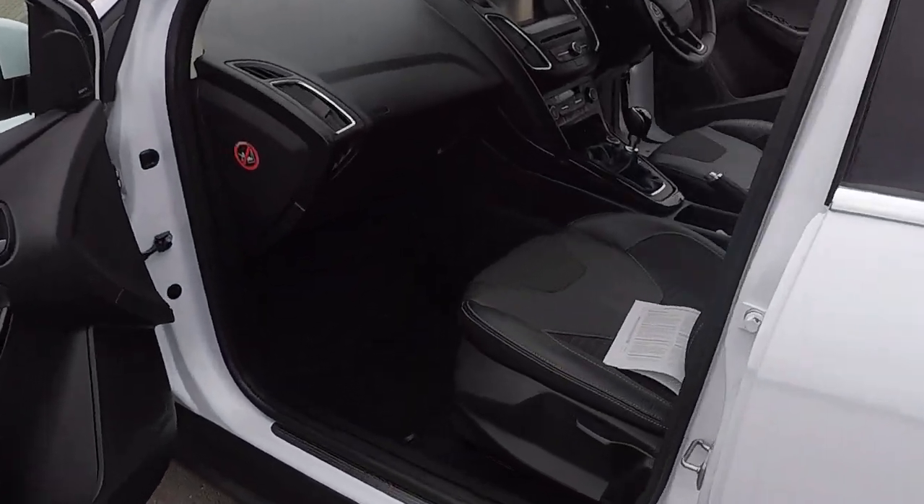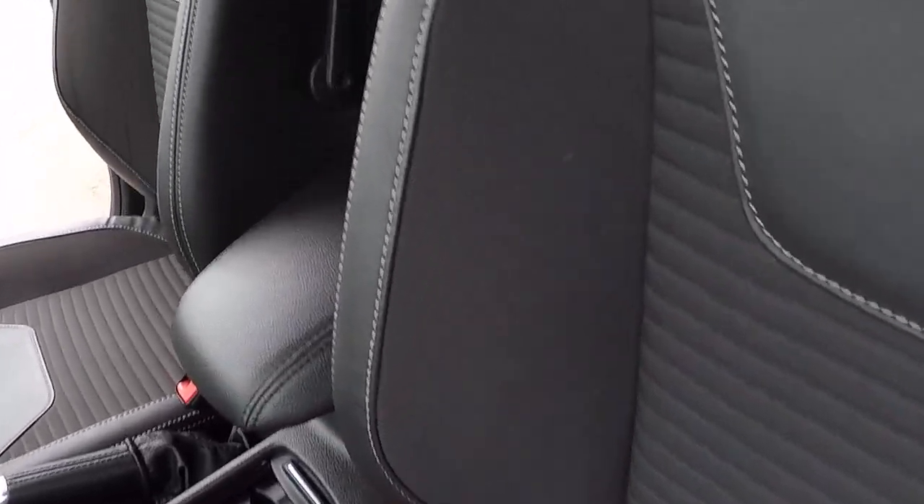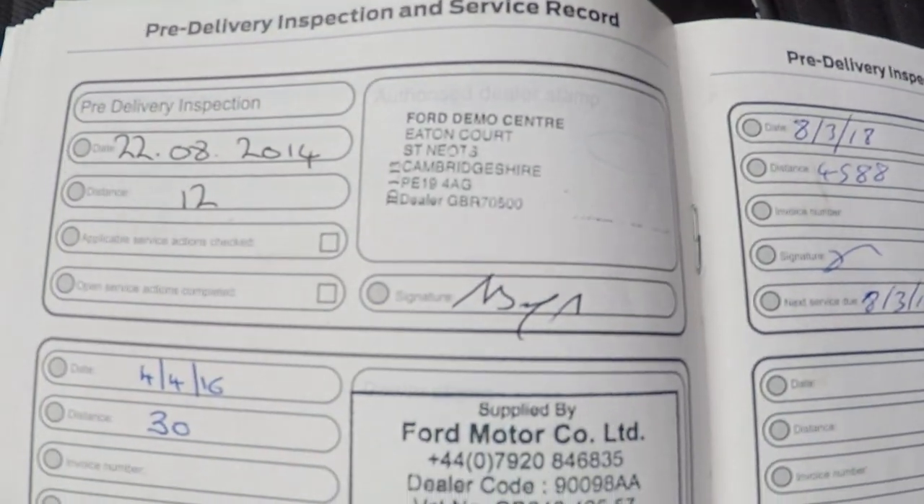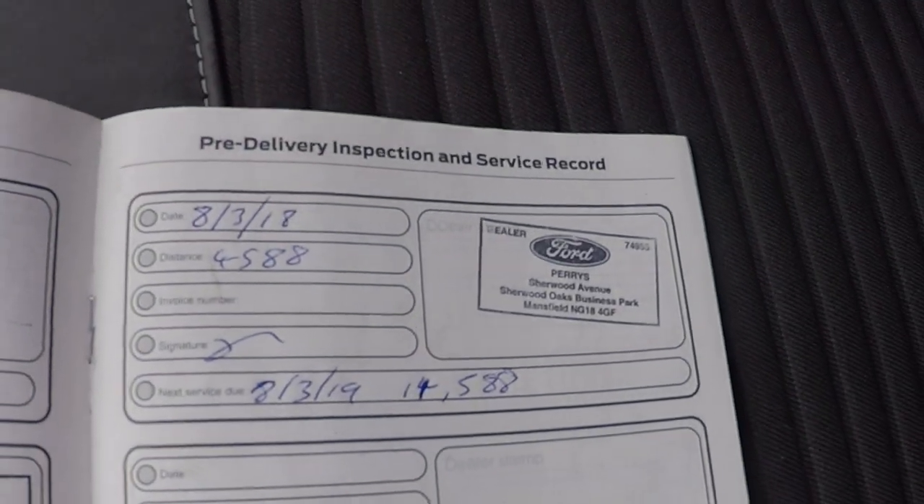Let me show you inside — it has a half leather interior and an excellent service history. We've got the full Ford service history throughout.